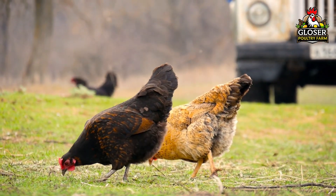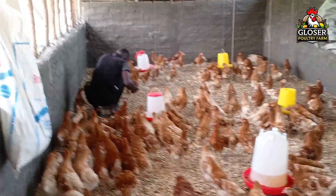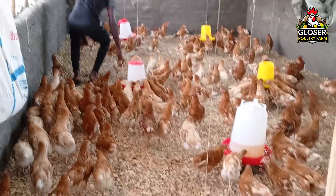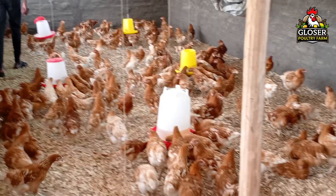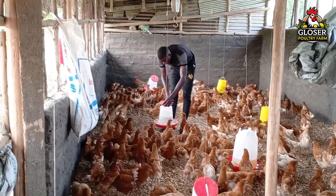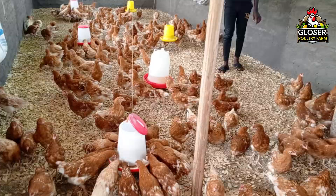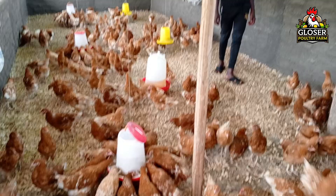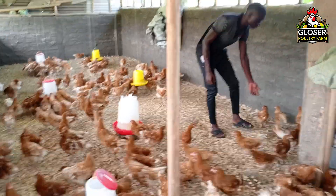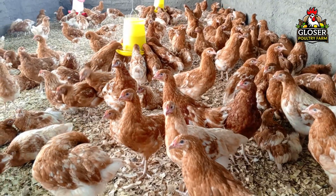Sometimes birds can carry the bacteria without showing signs, acting as silent carriers that infect the rest of the flock. Chicks are initially protected by maternal antibodies passed from the mother hen through the egg. These antibodies help protect the young birds in the first few weeks of life, but they start to decline around four to six weeks. This is why vaccination is usually done after this period, so the bird's immune system can respond effectively and build long-term protection.